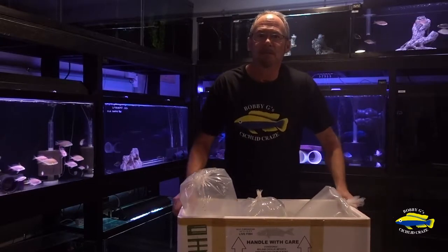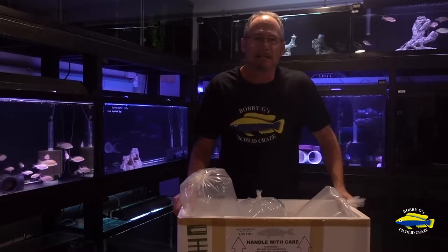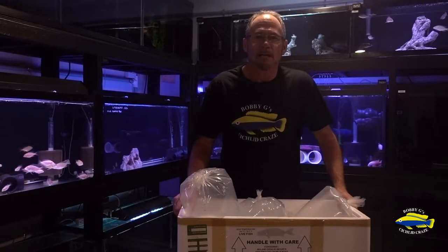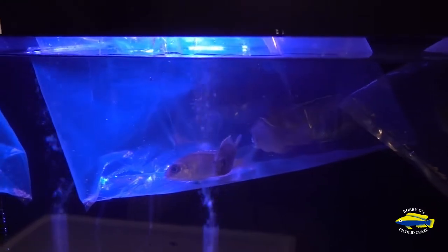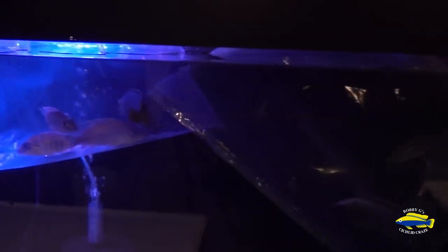I'm going to take a few minutes now and get these guys in the tanks and I'll show you what they're like. I'm just going to give these guys ten minutes floating in the bags just to make sure the temperatures are the same, and then I will release them.